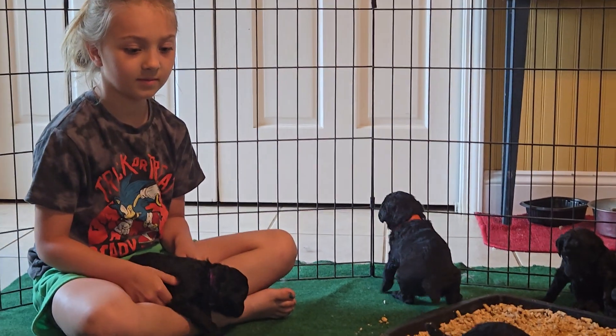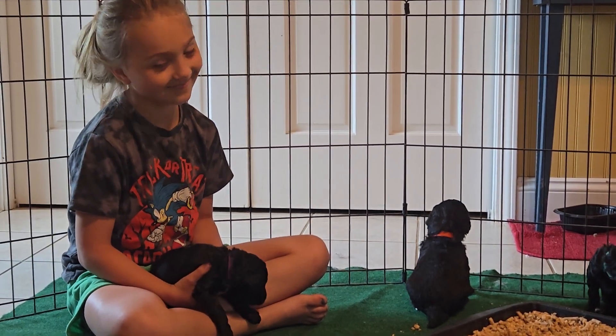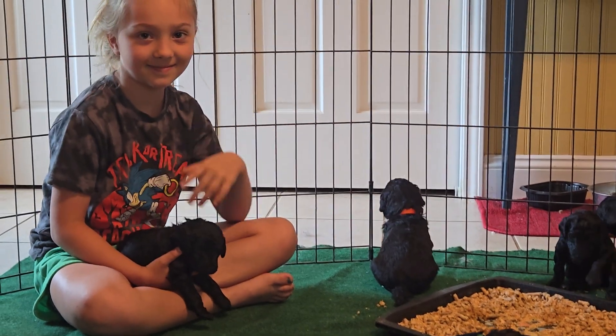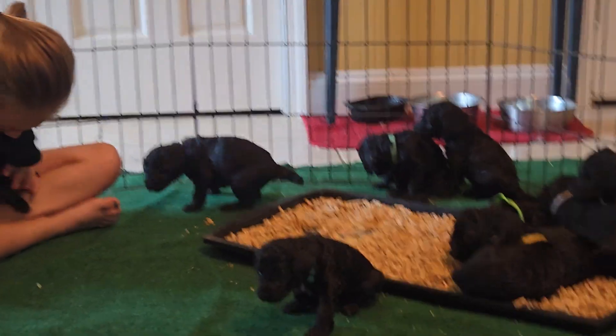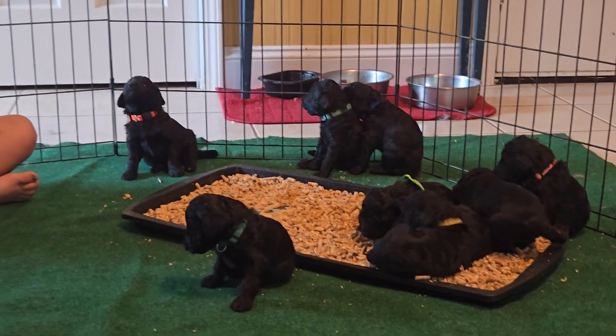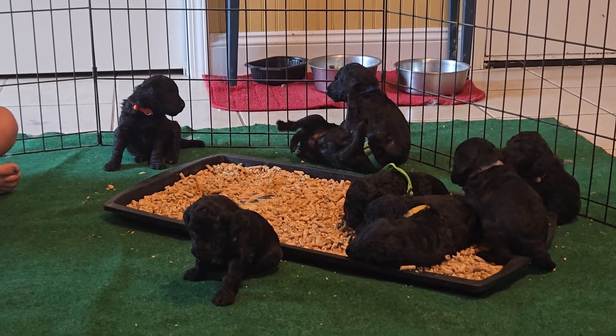And this is my little granddaughter, Evelyn, who is my all-the-time puppy helper — all the time. She holds puppies, brings puppies to me to do their nails, cuddles them, identifies them, plays with them, and checks their teeth. Everything.